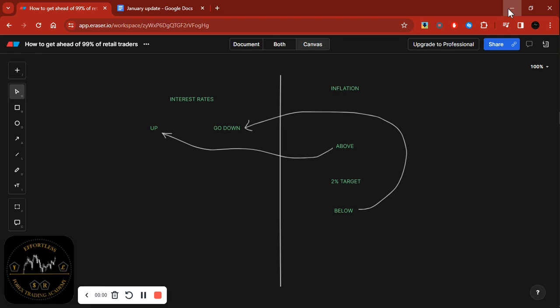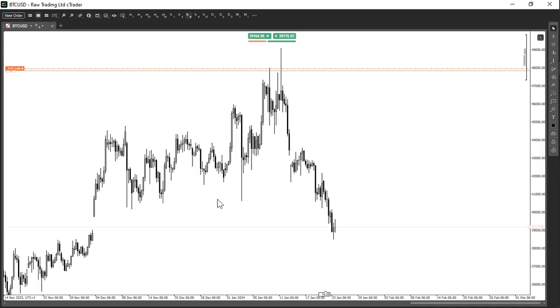Welcome to another video. Yesterday I did a video talking about how to get ahead of 99% of retail traders, breaking down what happens behind the scenes — essentially what happens behind the chart. Today I'm going to elaborate on that because yesterday I only touched on indices, but today I'll also be touching on currencies and how that affects the forex market or the foreign exchange market.